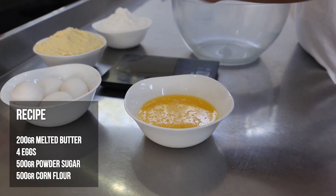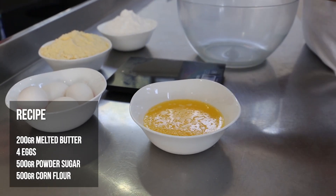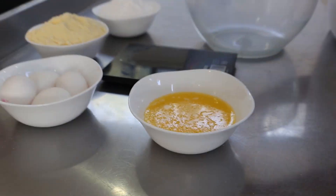So we made this recipe. It comes in the shape of a cookie almost and it's very, very delicious. So without further ado, let's get going with the ingredients. You will need just melted butter, eggs, corn flour, and powdered sugar. Let's get started!